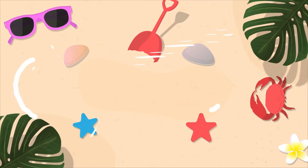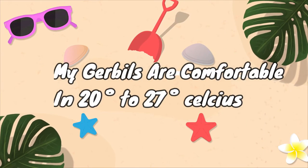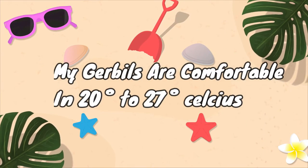We all get hot and gerbils are no exception. I have found that my gerbils are most comfortable in temperatures between 20 and 27 degrees Celsius, and I do have a hygrometer so that I can monitor this. Anything higher than 27 degrees Celsius and I begin to take steps to start cooling down their tank.